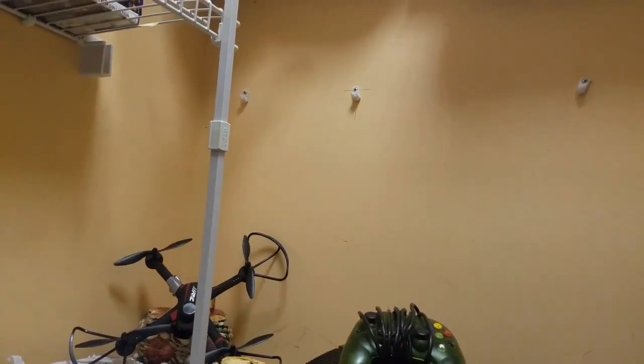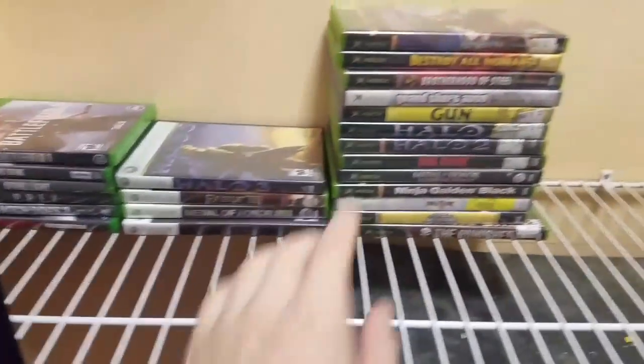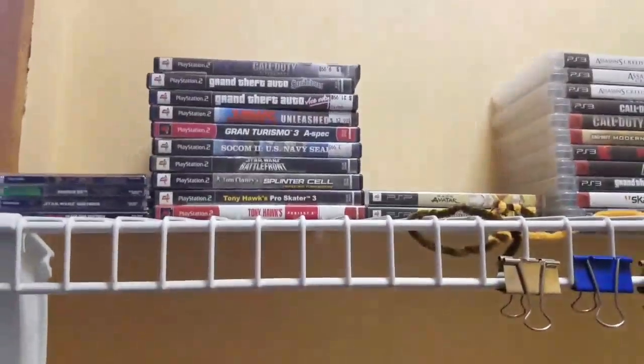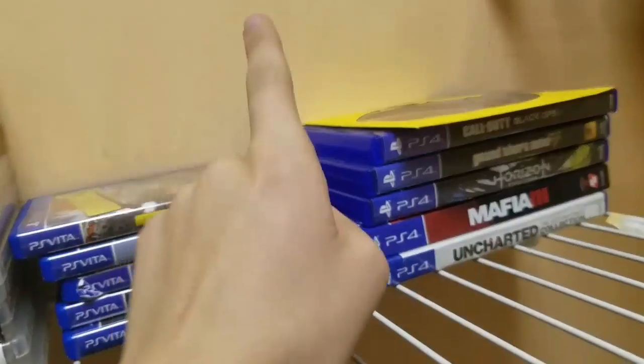Some other things that have to do with pre-orders. My Xbox games I keep down here — original 360, Xbox One — same with PS games: PlayStation One, Two, PSP, PS3, Vita, and PS4.